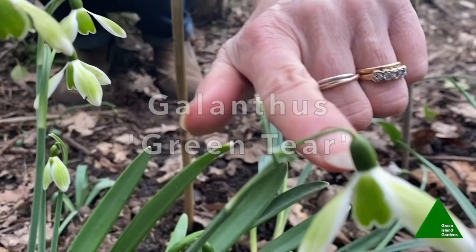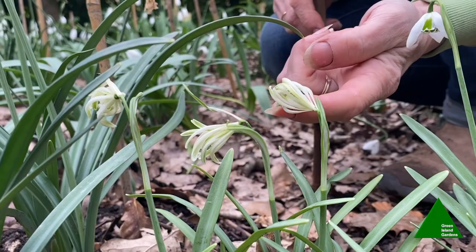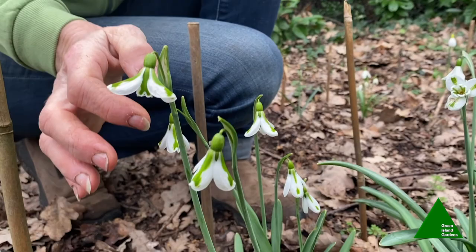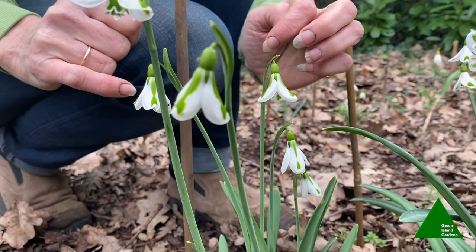Another really interesting snowdrop — you could almost be forgiven for thinking it wasn't a snowdrop — this one's called 'Alba Plena'. This is another of my favourites, Galanthus 'South Hayes' — you can see the green markings like a line running down the midrib of the outer petals. And just next to it we've got a similar one called 'Trimposter'.